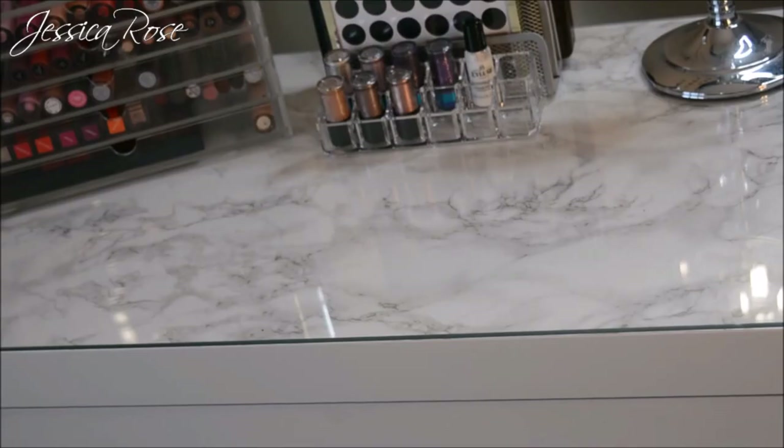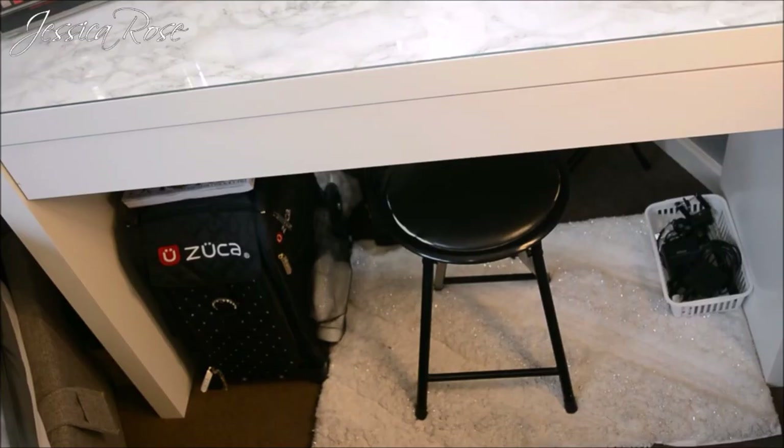The IKEA vanity table has a vinyl marble sticker on the top which gives it a really nice finish — I'll link the video below on how I did it. I'm really happy with the way it looks with the marble top. Underneath the desk I have a little white fluffy rug, a little stool, and a white basket full of my cables.